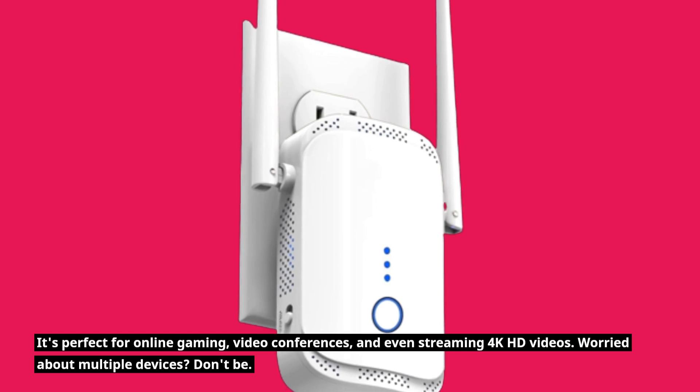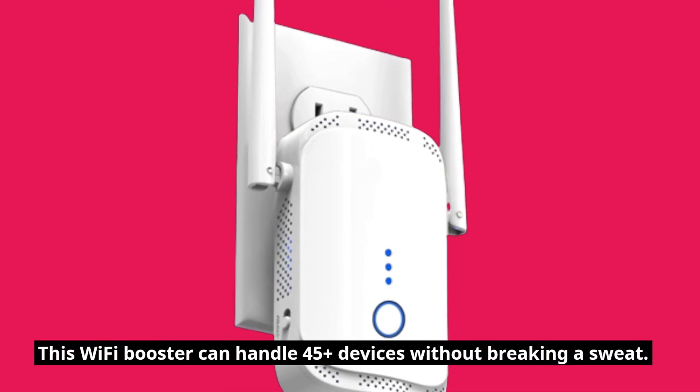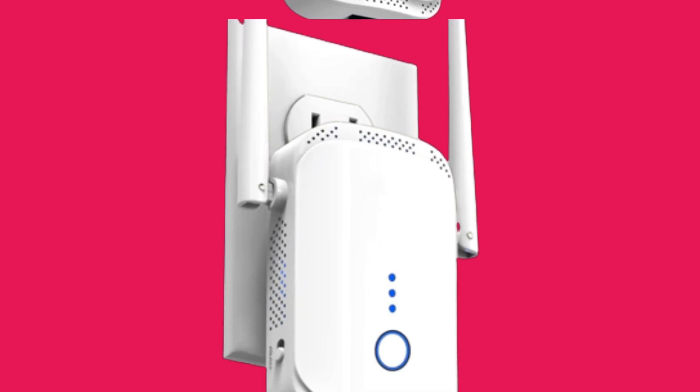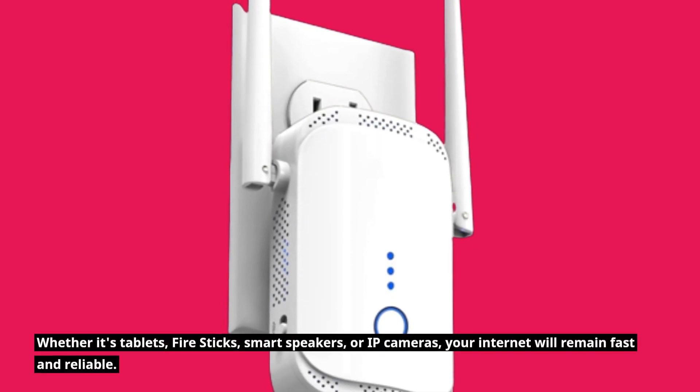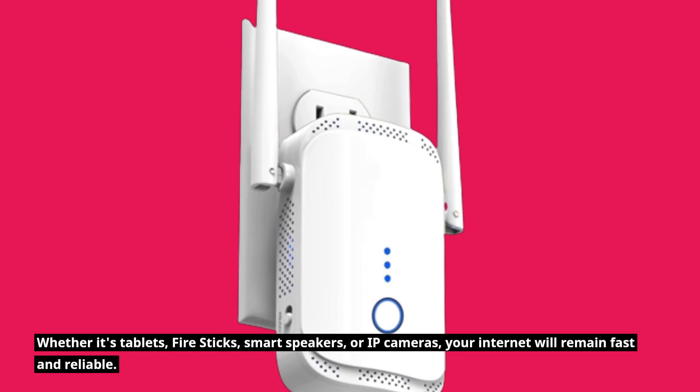Worried about multiple devices? Don't be. This Wi-Fi booster can handle 45-plus devices without breaking a sweat. Whether it's tablets, fire sticks, smart speakers, or IP cameras, your internet will remain fast and reliable.